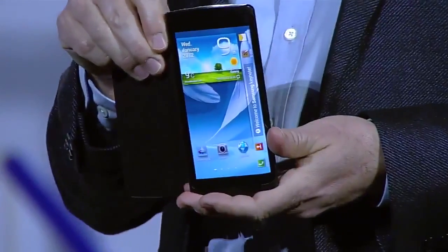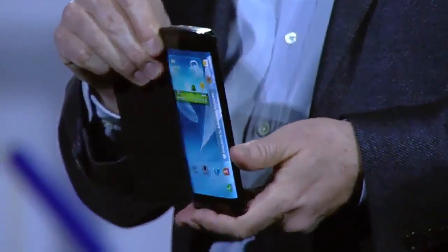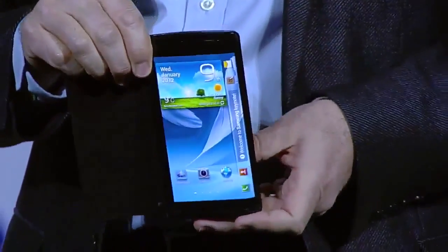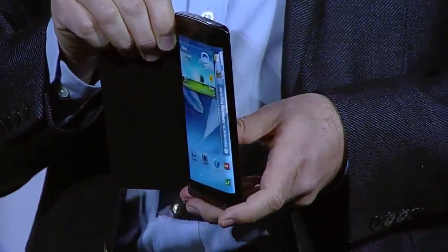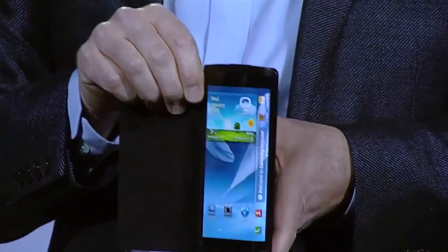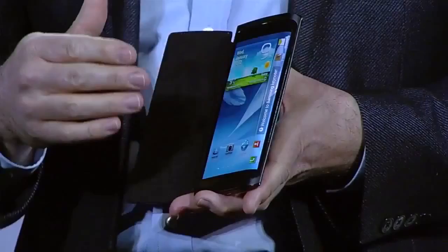I brought something else here today. Have a look at this bended YUME prototype device. Do you see how the screen curves beyond the edge of the display around here? With this bended display, we have expanded the canvas available for content.